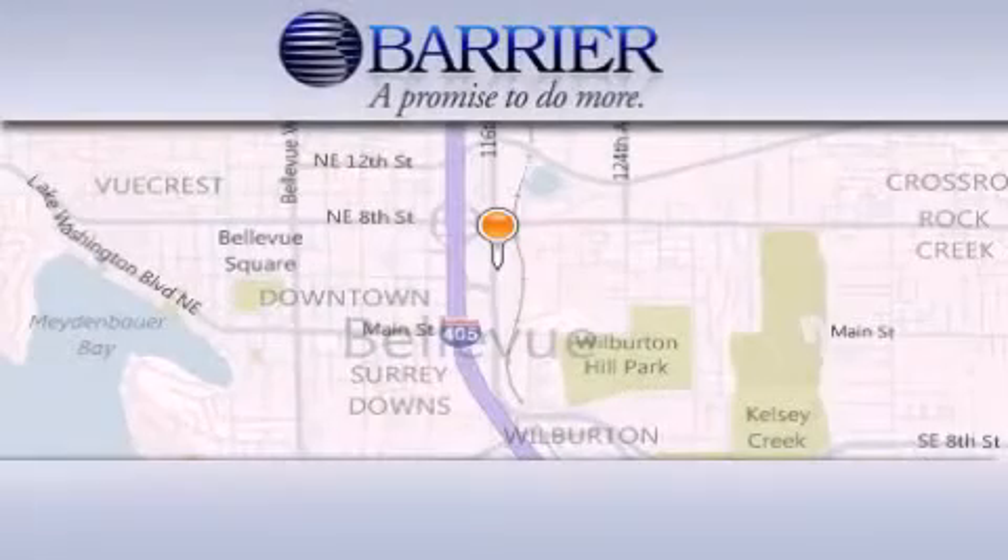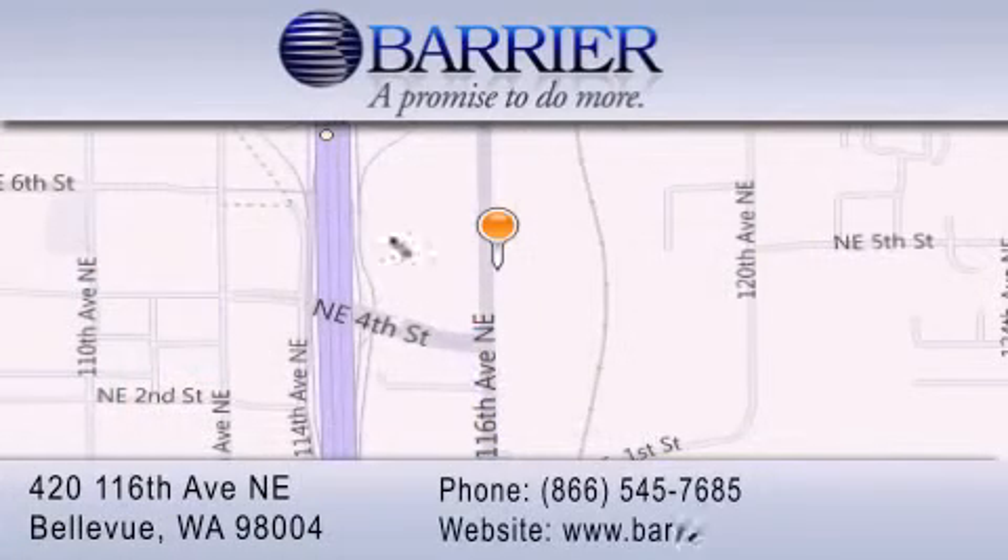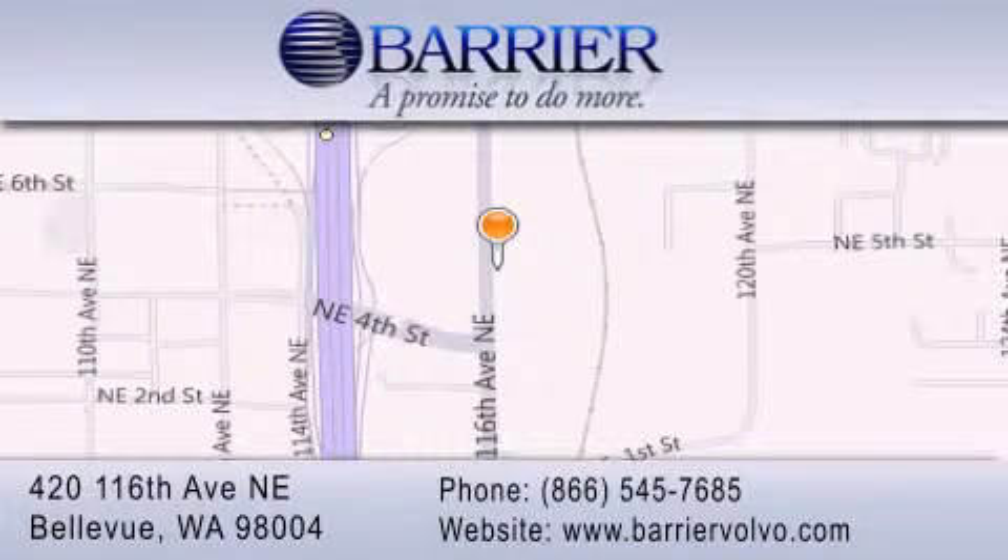Thank you for considering Barrier Volvo for your next new or pre-owned luxury vehicle. Every car purchased from Barrier Volvo comes with the exclusive Be Preferred membership, which includes car washes for the length of ownership, loaners for service visits, and much more.